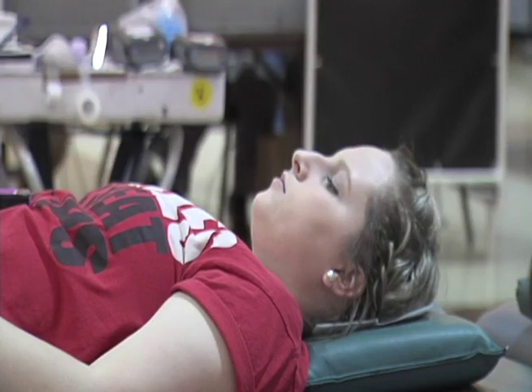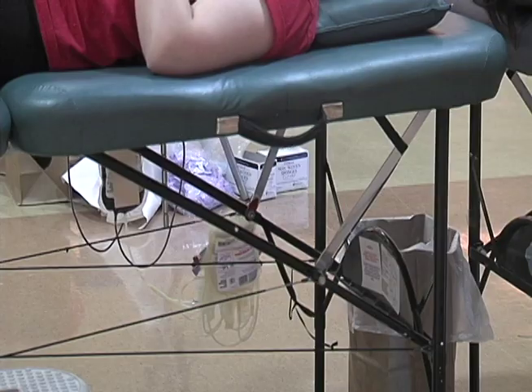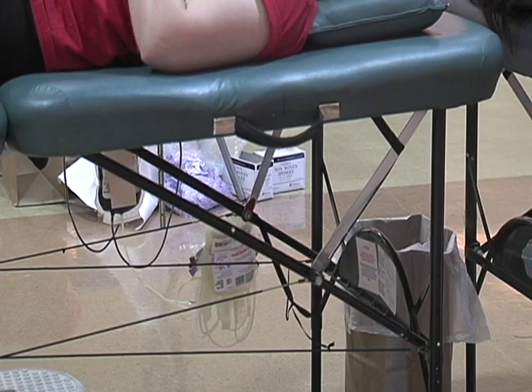I do it because a lot of people do need blood, and I'm O positive so I can give blood to a lot of people, and it just makes me feel good about myself to know I can help people.